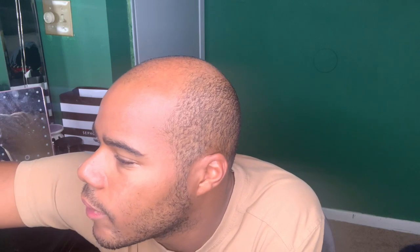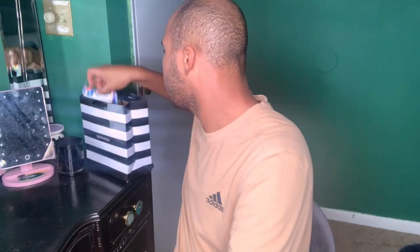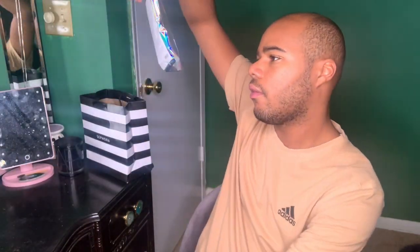I bought this at Sephora, and while I was in there talking to the sales people, they said, 'We have some Pat McGrath on sale.' And I was like, 'What?' So I got this — it's like a three-pack. It actually came in one of these with a whole bunch of glitter or whatever. I got the nude one.